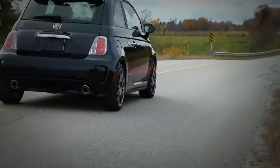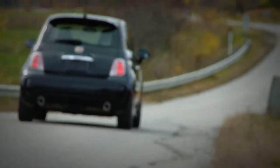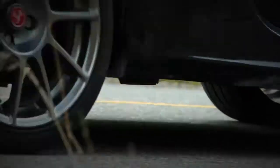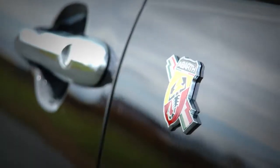Even though the 500's basic engine develops just 101 horsepower, the Abarth gets a full 160. That's enough to turn this adorable little car into a very fast adorable little car.